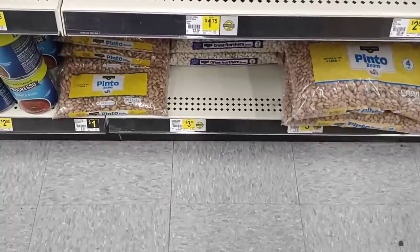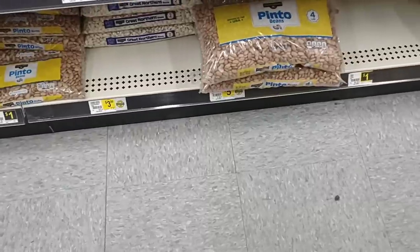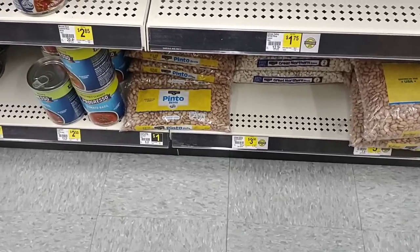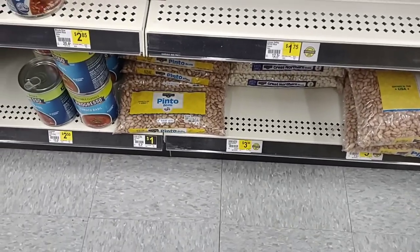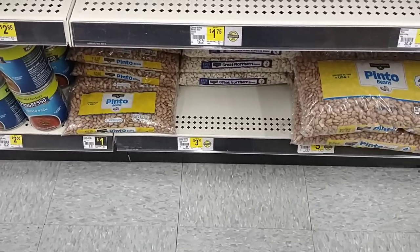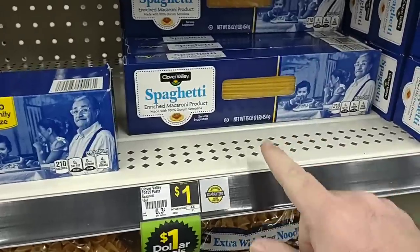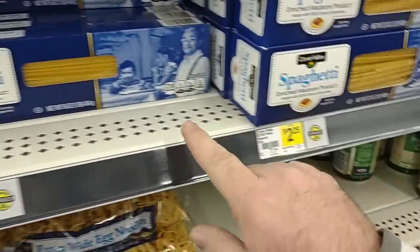Somebody asked about pinto beans — they have the one-pound bag for a dollar and four pounds for five dollars. You might as well buy them individually: five pounds for five dollars. They also have Great Northern beans at two pounds for three fifty. The Clover Valley spaghetti is still a dollar for sixteen ounces — definitely something to take a photo of, because the two-pound one is two twenty-five, so why not just buy two of the one-pound bags?